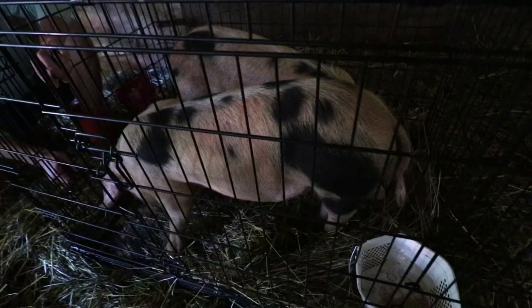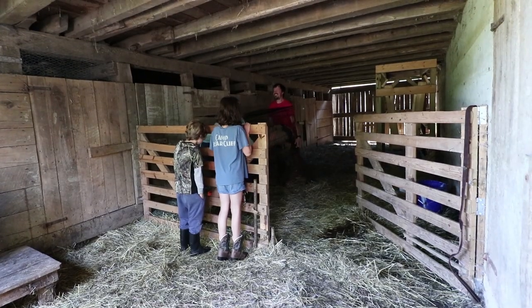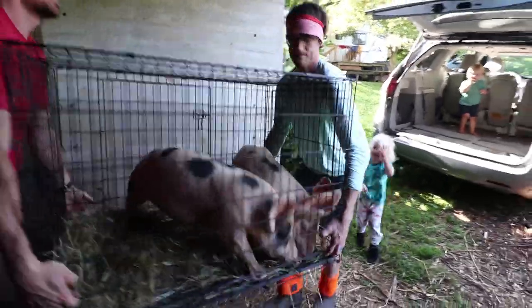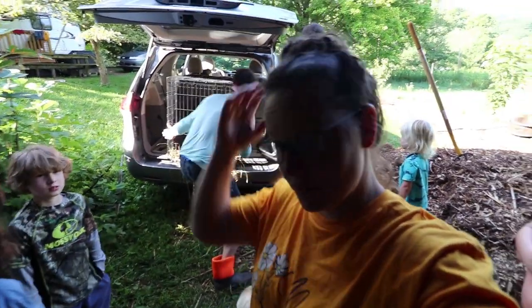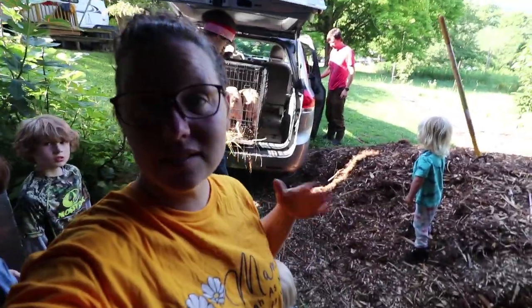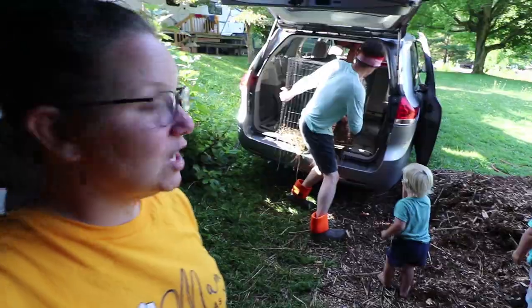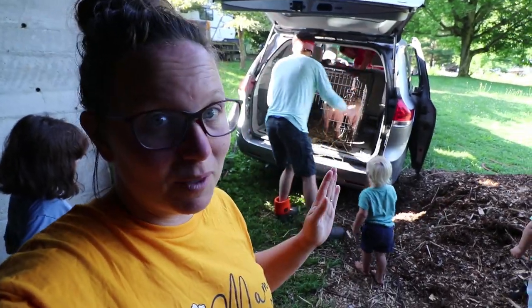We're going to give them a chance to go the gentle way and then just kind of shove them in. This is how you move farm animals when you don't really have a truck — our friends have a farm van, we have a farm van. You don't need all the big fanciest things to have farm animals.